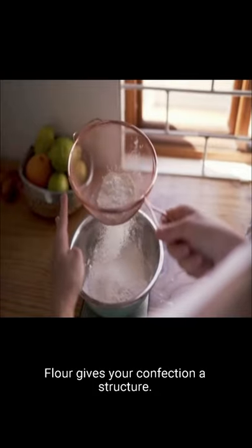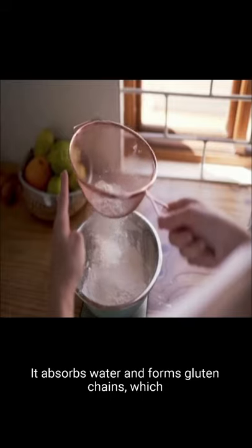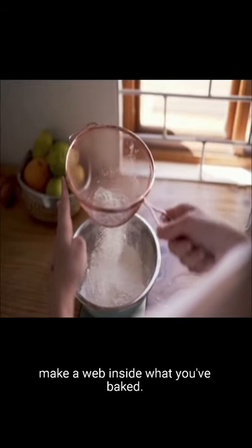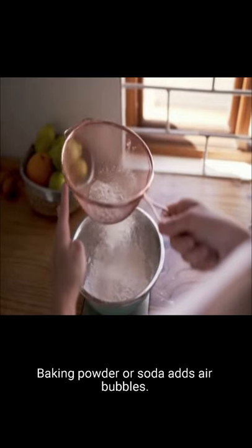Flour gives your confection a structure. It absorbs water and forms gluten chains, which make a web inside what you've baked. Baking powder or soda adds air bubbles.